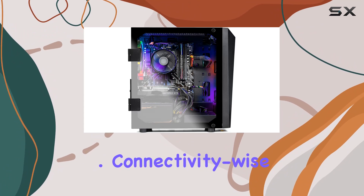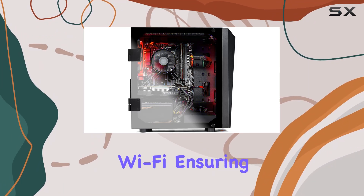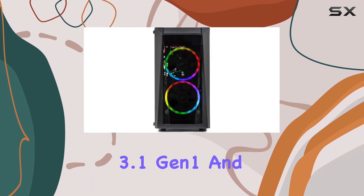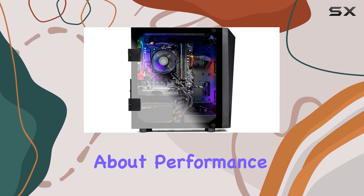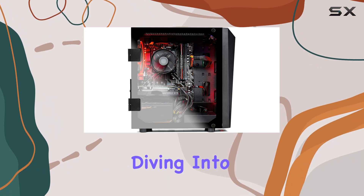Connectivity-wise, the Blaze 2 has you covered with PCIe AC Wi-Fi, ensuring a stable internet connection for online gaming sessions. With a variety of USB ports including USB 3.1 Gen 1 and USB 2.0, peripheral compatibility is never an issue.